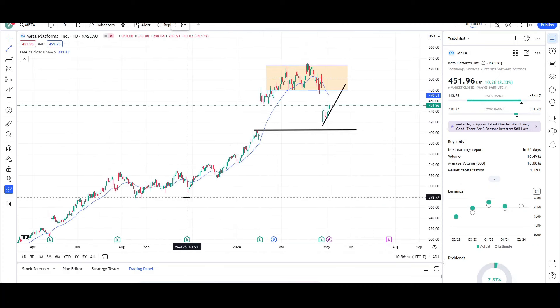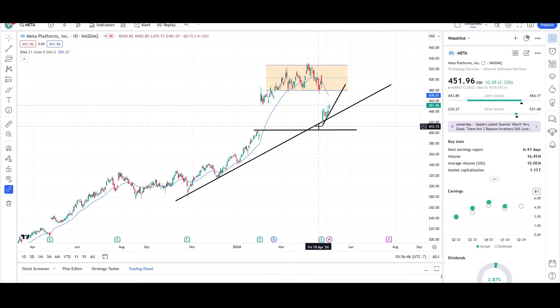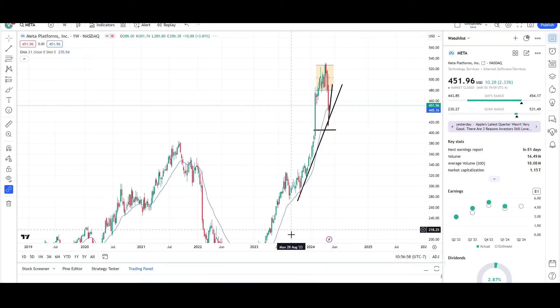You can also zoom out and look at this trend line right here — drag it off the swings — and you can see that price fits pretty well off the trend line. That's another reason why we bounced exactly here and not at the gap fill at the 406. We stopped right around the 415–420 level and we're seeing price resume higher. Short term is looking bullish for Meta Platforms.